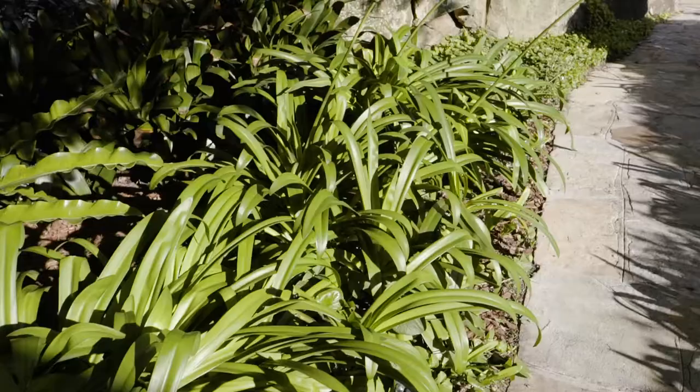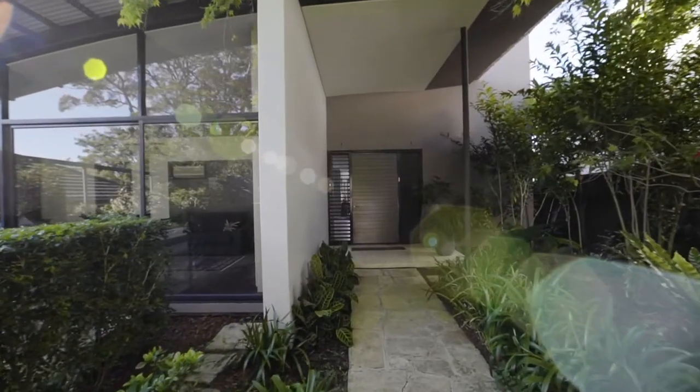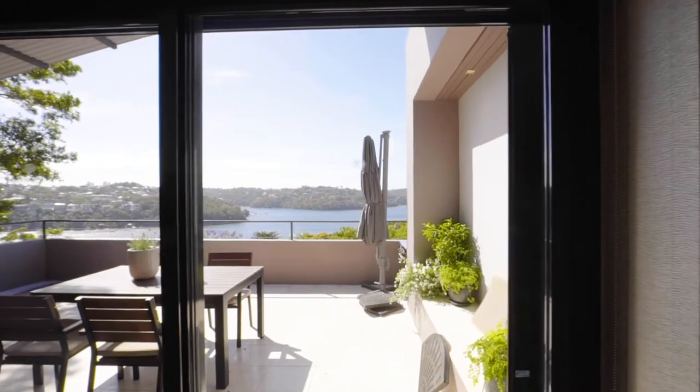From the moment you enter the front gate, there is a sense of serenity merged with grandeur. It's a sanctuary of easy-care luxury on around 745 square metres of level land in the ultimate location.